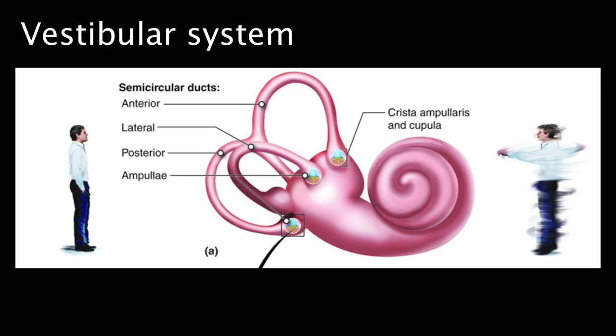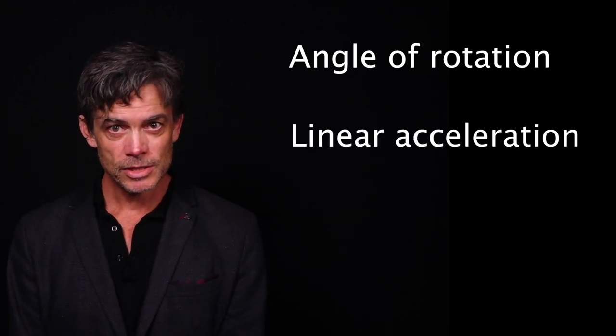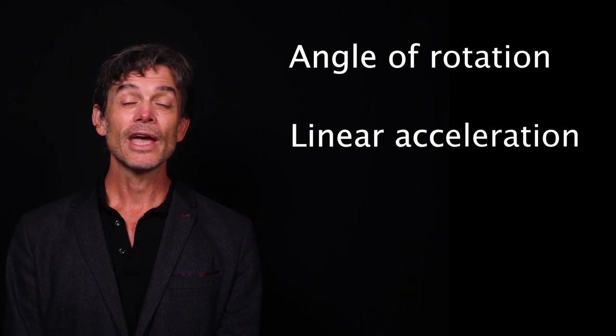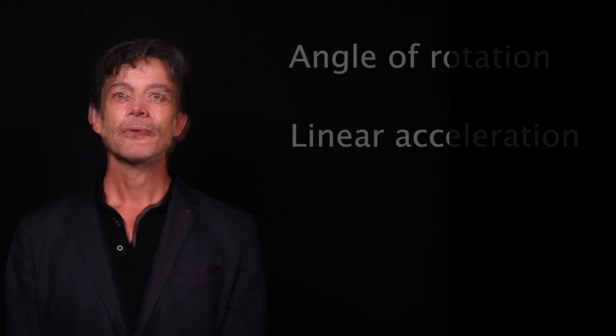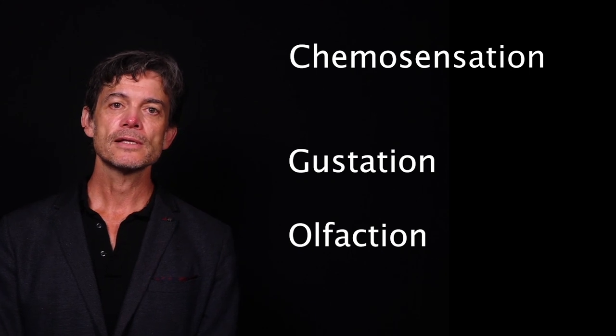The other major sensory system that can be classed as predominantly mechanical is the vestibular system. As mentioned already, this system is responsible for detecting and identifying the direction and intensity of the head's acceleration — that is, it literally responds to changes in the head's movement, including changes in the angle of rotation when we turn our head, as well as so-called linear changes in motion that don't incur any rotation, such as when we sit down or stand up. The final class of senses are the chemical senses: gustation and olfaction, which govern our sense of taste and smell.